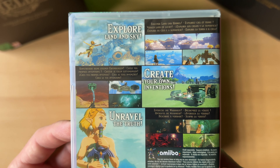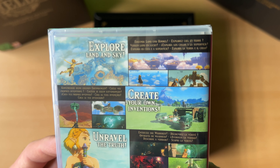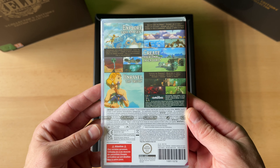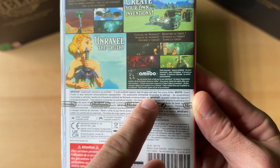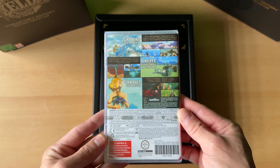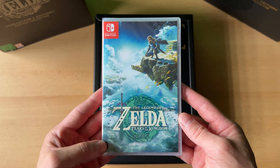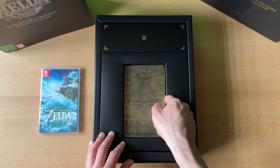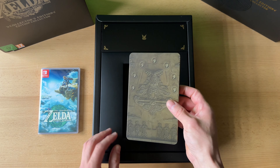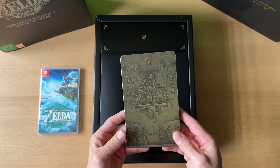Hier steht das Ganze in mehreren Sprachen – wenn mich nicht alles täuscht, eine europäisch-weite Version. Dann haben wir hier das SteelBook. Wundert euch nicht, dass ich ein bisschen schwer atme, weil ich war die Woche krank. Ich bin noch total verschleimt – deswegen seht es mir ein bisschen nach.